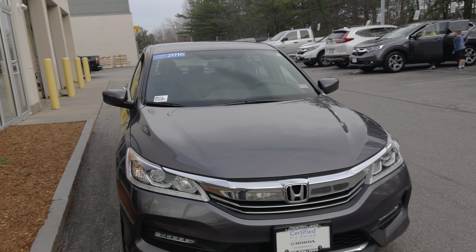Got those nice rims on it. It's a very clean vehicle.